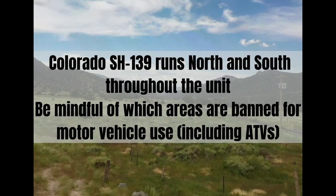The roads mapped throughout Unit 21 form a network of access for hunters. Colorado State Highway 139 runs north and south throughout the unit. There are several unfinished roads that a 4x4 would be preferred to trudge through. Be mindful of which areas are banned for motor vehicle use and ATVs in Unit 21.